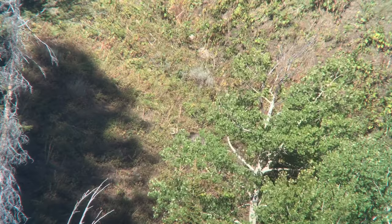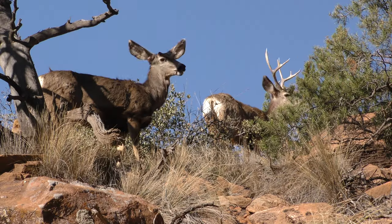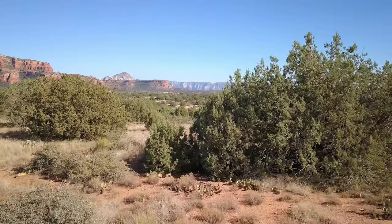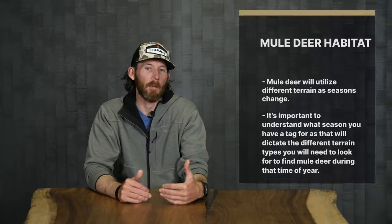Today we're talking about mule deer habitat. Mule deer can be found across most of western North America. What's unique about mule deer is that they occupy a very diverse level of habitats — you can find them in thick timber, high alpine environments, moist dense coniferous forests, shrublands, open grassland plains, and even in the desert. Types of range habitat you'll find mule deer consist of sagebrush, pinyon juniper, mountain browse, and aspen environments.